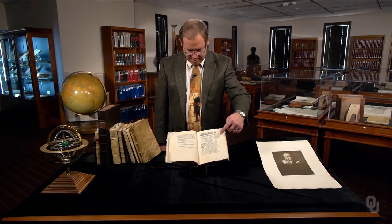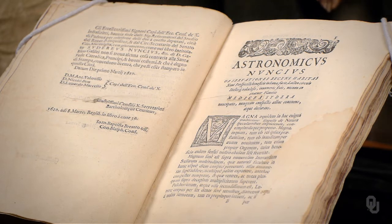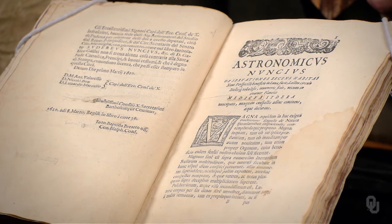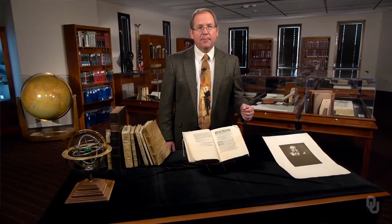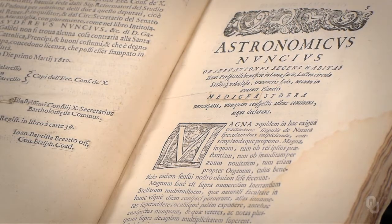What we call the Galilean moons, Galileo called the Medicean stars. Jupiter stood for the Grand Duke of Tuscany, and the four satellites stood for the Grand Duke's four sons. That is how you would write a grand application in the 17th century. But the book was printed in such haste that Galileo came up with this idea only after the first pages were already printed, so you can see that he pasted the new name on top of this previously printed page.